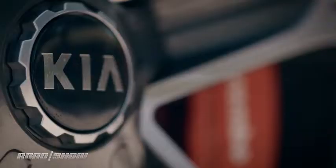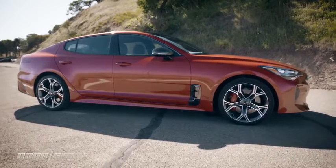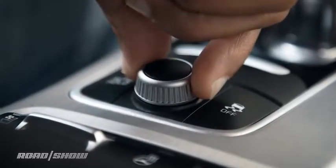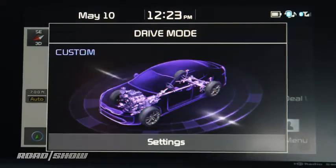This GT2 model is top of the line, so we've also got a couple of other performance upgrades, including massive Brembo brakes all around that do a fantastic job of bringing this car to a stop corner after corner without any fade. We've also got an adaptive suspension that lets you adjust the handling characteristics across about four different drive modes: Sport, Comfort, Eco, and Smart. There's also a fifth custom mode that lets you mix and match the transmission, suspension, and engine settings to create your own profile.